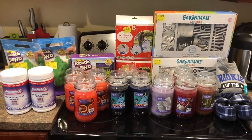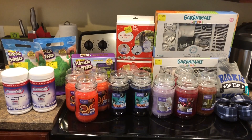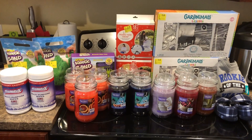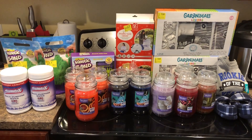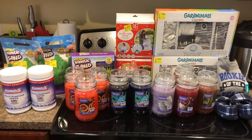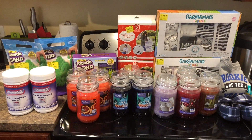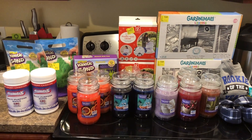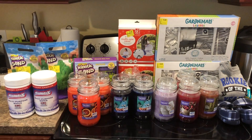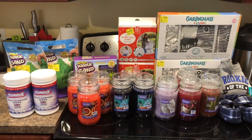All right guys, so we are back. Did you see all the amazing clearance items that I found? I did film the candles but apparently I deleted that video — they were $4.50 on shelf down to $2. And that Paw Patrol bed was $99 down to $50. I'm going to go ahead and jump right into these items and show you the UPCs so you can write them down and see if you can find them at your store.